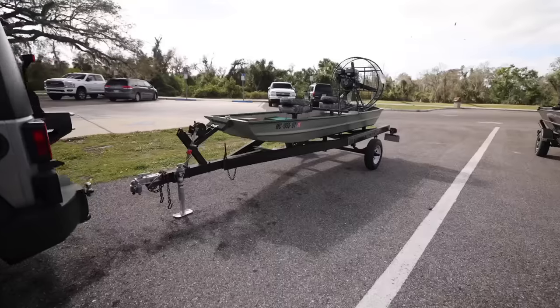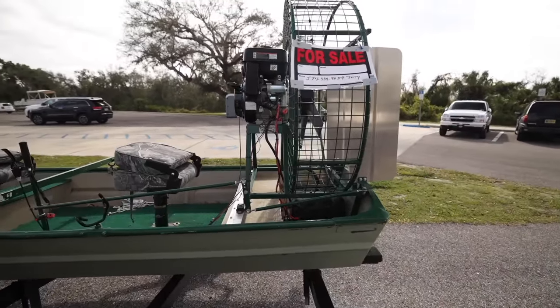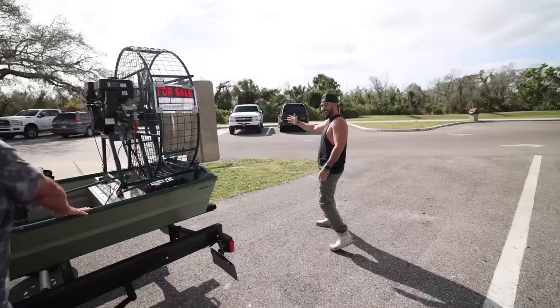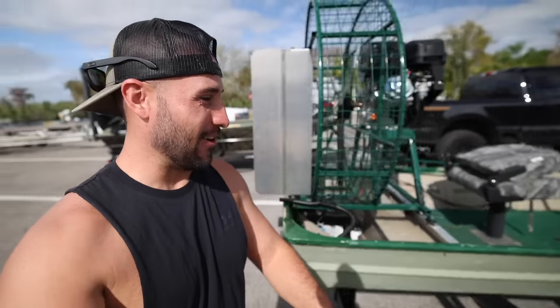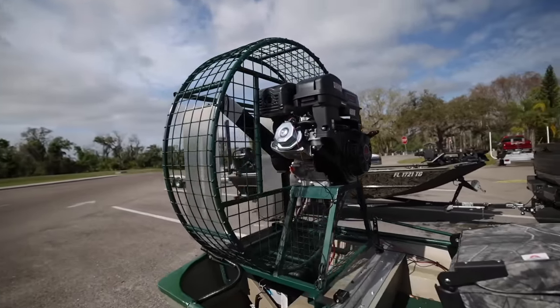We have officially made it here, folks, and you're not going to believe what we just saw in the parking lot — probably one of the cooler items ever. It's a hand-built john boat airboat. It's for sale, so if any of you guys want it, contact Jerry. And if you want us to pull the trigger on it, let us know in the comment section below.